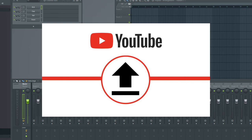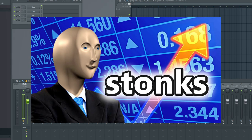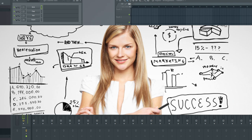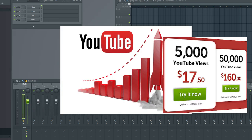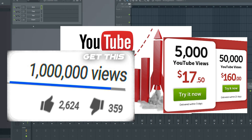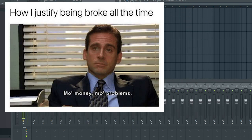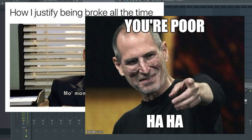Upload the track on YouTube and watch the views go from 1 to 50 in 2 weeks. Now you realize that you need marketing, so go for it and spend $1,000 so that you have thousands or even millions of fake views. Your earnings will be almost none. Now you have successfully become poor using FL Studio. Congratulations.